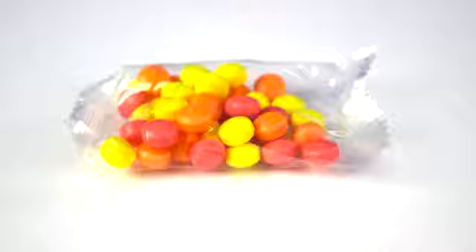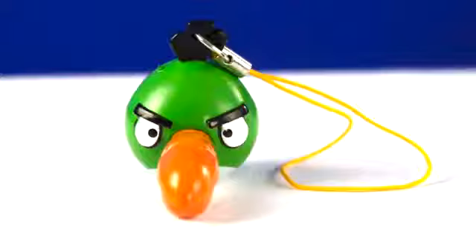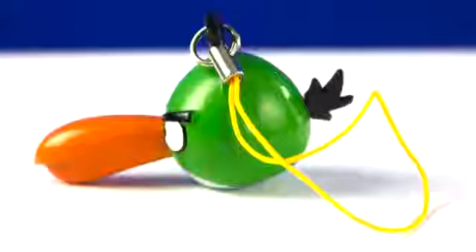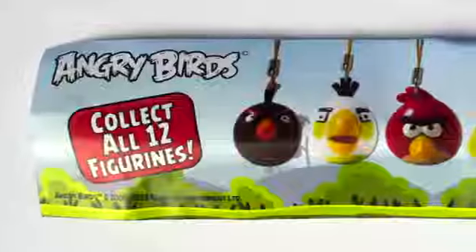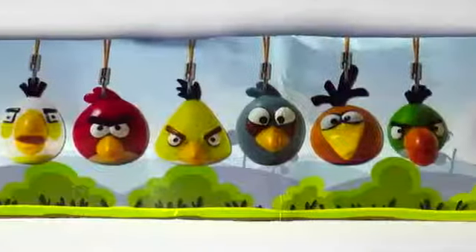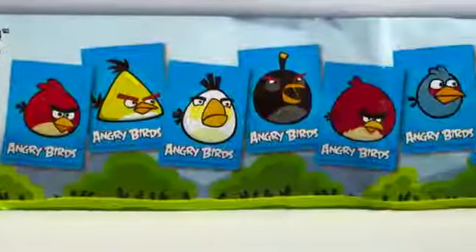Bird number ten. It came with candy, a blue bird sticker, and a green bird figurine. Each bird also came with a piece of paper showing all the figurines you can collect and all the stickers you can collect.